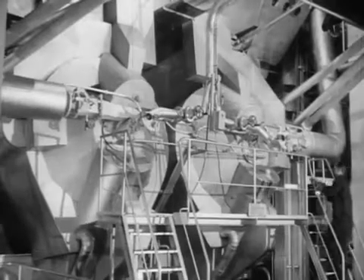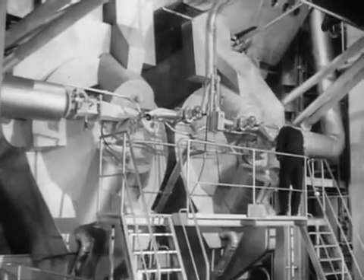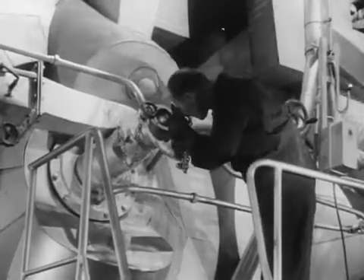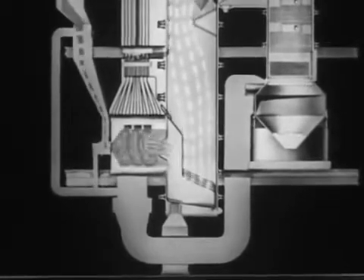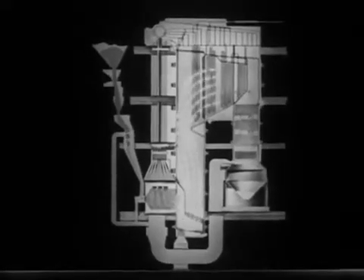One of the most important steps in achieving this has been the development by B&W of the cyclone furnace for the firing of large boilers. The cyclone is in effect a giant cylindrical burner in which crushed coal, borne by a swirling stream of air, is burnt at a very high temperature, the resultant hot gases passing into the boiler.